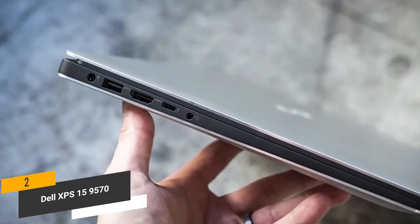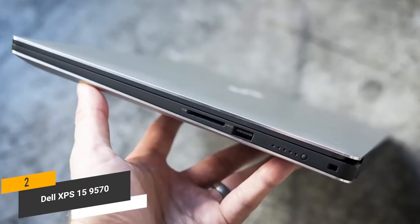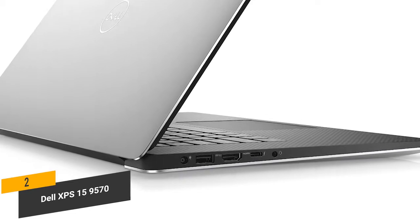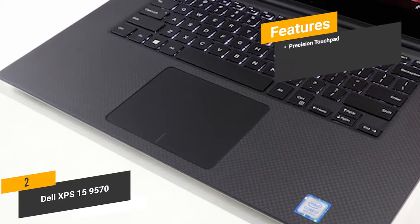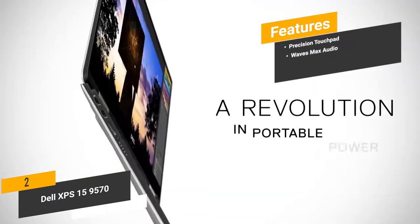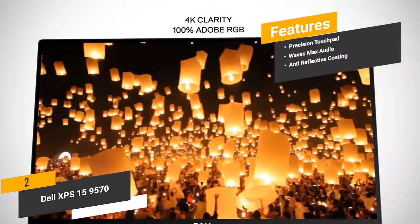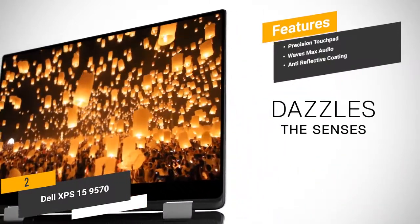There's also an HDMI port, which allows you to connect an external display to increase your work productivity. The full-size SD card reader makes transferring photos and other files very convenient, and the inclusion of a Thunderbolt 3 port is something else you'll appreciate. The features include a Precision Touchpad that prevents issues like jumping and floating cursors for smoother overall functionality, Waves Max Audio that gives you clear and loud audio with a striking degree of detail, and an anti-reflective coating on the display that always gives you a good look at whatever you're working on.